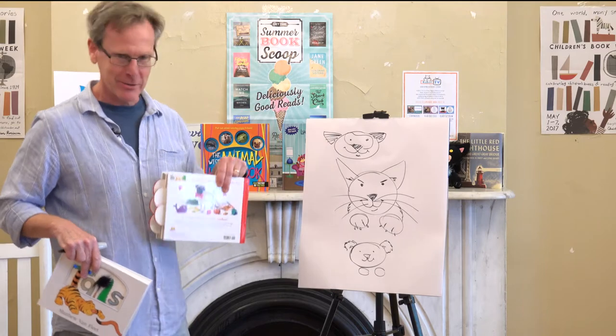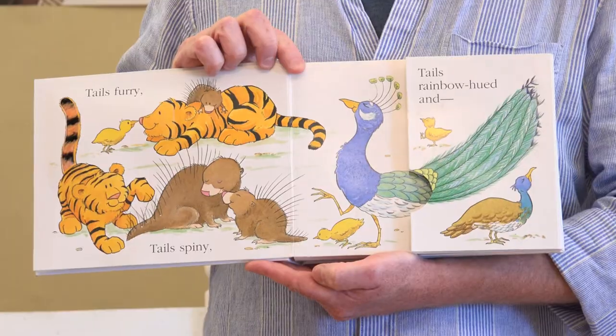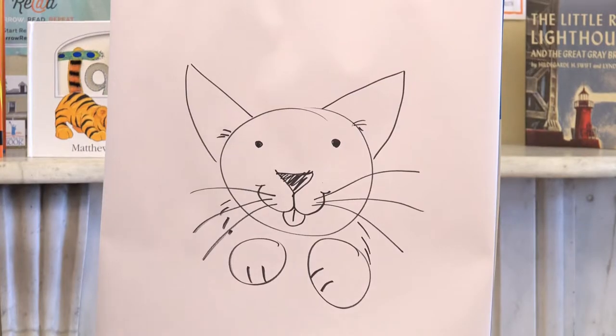I'm always amazed at people who can just draw something perfectly the first time. I erase a lot, and then I go back and forth. That's how I draw. That's all.